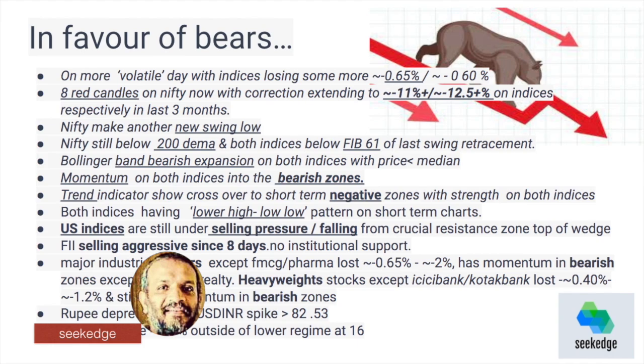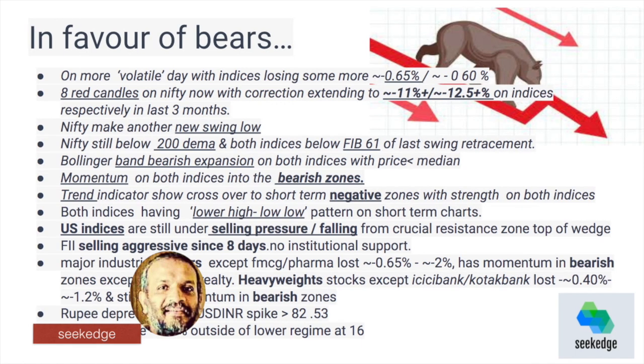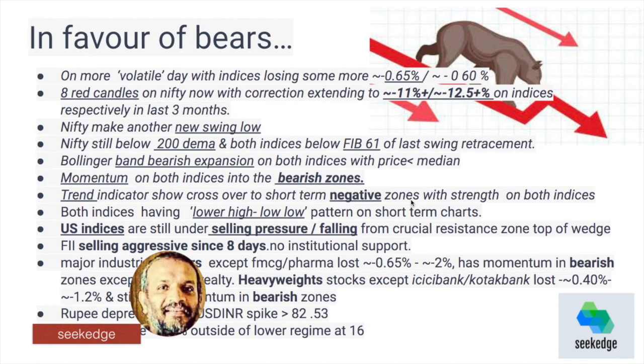What is in favor of the bears: it was a very tight day — very volatile — with a big bull and bear fight happening. The return is less than 1%, about 0.65% loss, especially for Nifty because it is the eighth day of a red candle forming. The total correction is around 11% on Nifty and 12.5% on Bank Nifty in the last three months from the swing high.